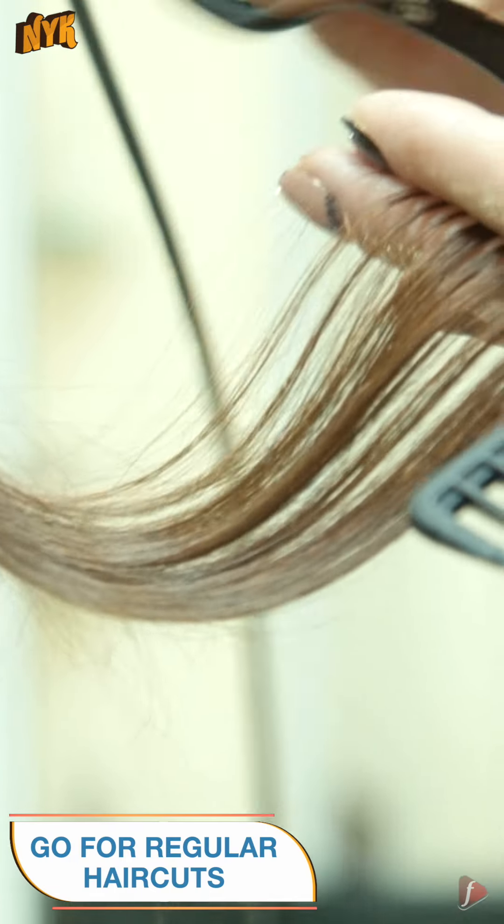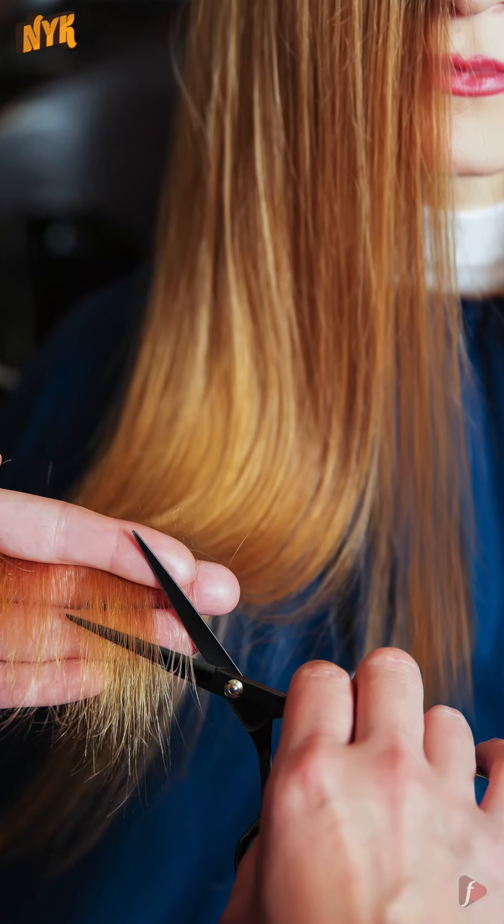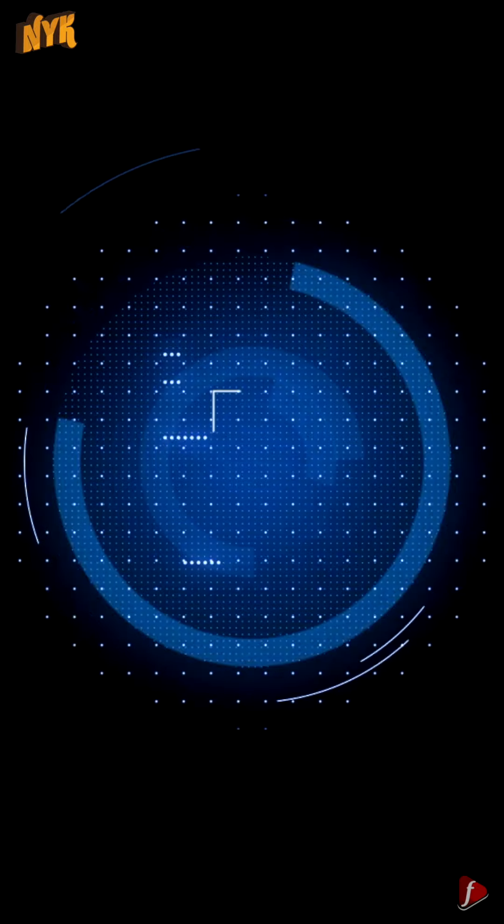Go for regular haircuts. On getting your hair trimmed every 6-7 weeks, the split ends get removed from the tips only and do not reach the above length. This also improves the texture of your hair.